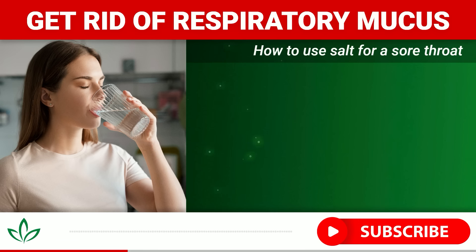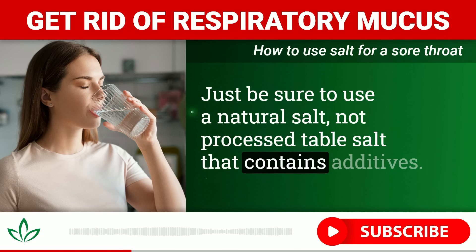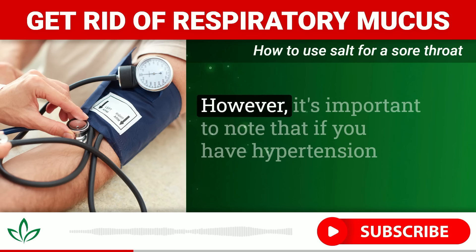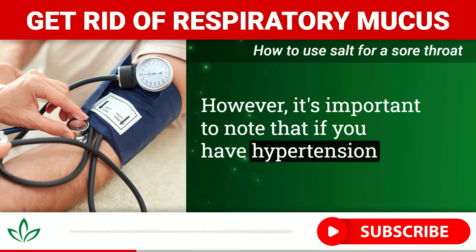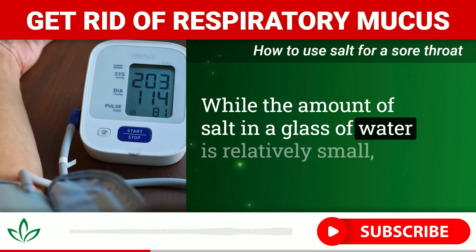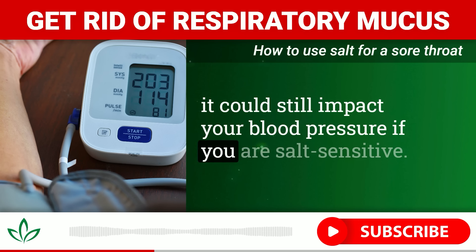The cheapest, easiest place to start is simply dissolving about a teaspoon of good quality sea salt or Himalayan salt into a glass of warm water. By drinking this saltwater concoction, you'll expose your mouth and throat to the antimicrobial benefits. Just be sure to use a natural salt, not processed table salt that contains additives.